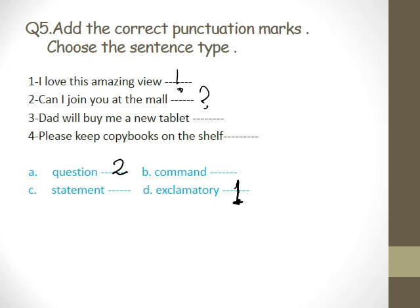I'll read number three: 'Dad will buy me a new tablet.' Fatima? Dad will buy me a new tablet — what's the end mark? Period. And it's a statement. So C is three.